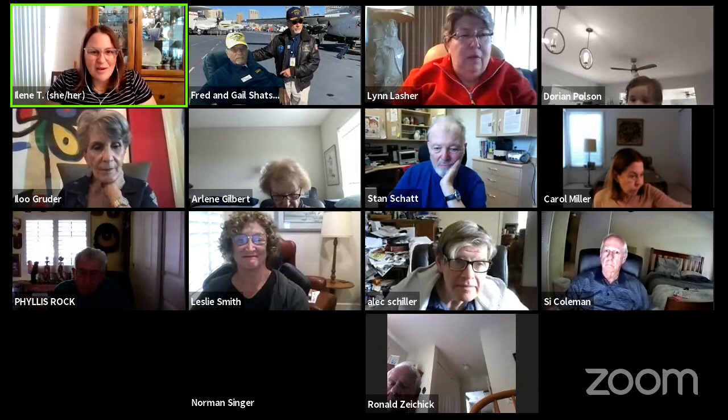Hi, everyone. We're going to get started in just a moment. We have a full session of information today, so we are going to mute the room right here at the beginning. It is exactly 1:30. I'm going to mute myself and spotlight our Daytimers co-chair, Lynn Lasher, for introduction. We will move on to Fred for our presentation. I hope you all enjoy learning about the Midway today. Take it away, Lynn.